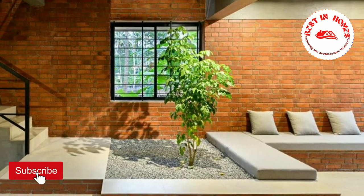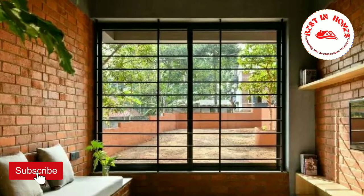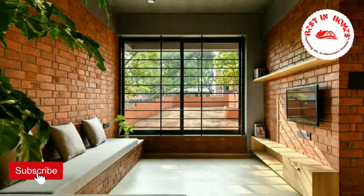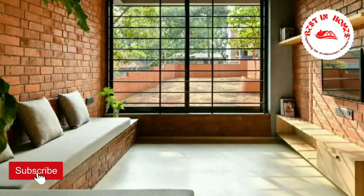The double-height configuration of the dining room is a visual marvel that connects seamlessly with the upper floor plan. It enhances the overall visual experience of the building and creates an atmosphere of grandeur.